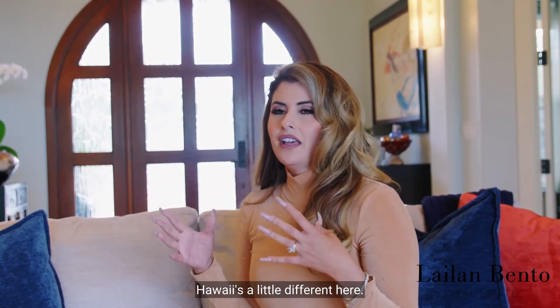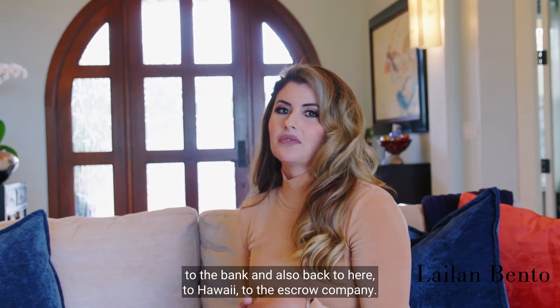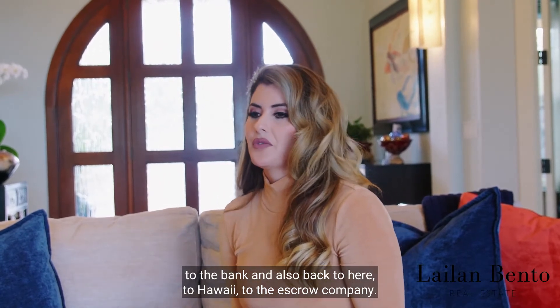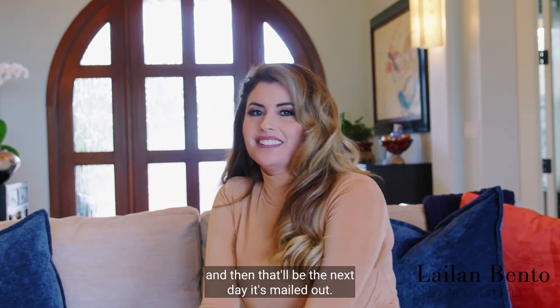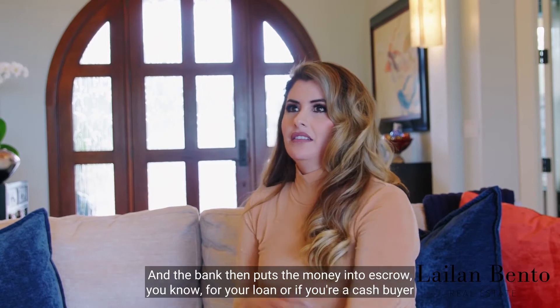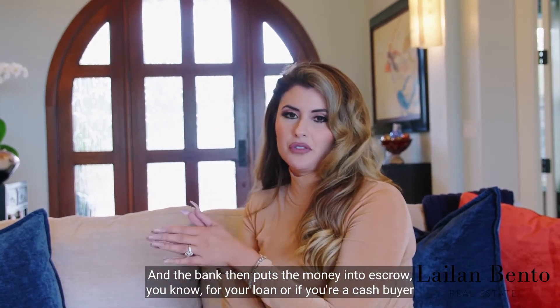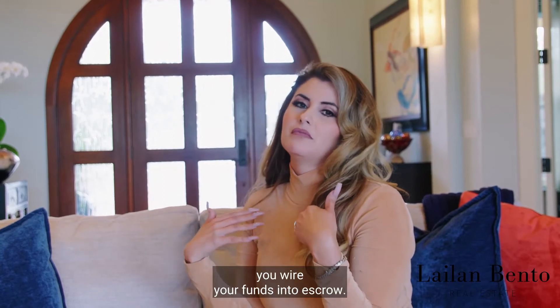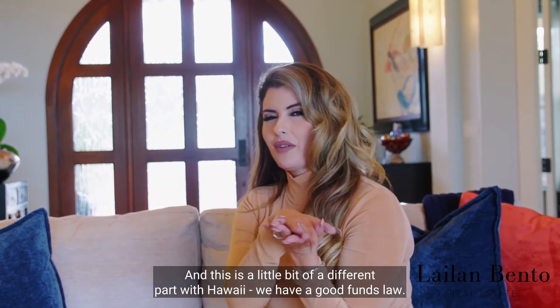Once you sign closing documents, what is a little different here is that most closing documents go back to the bank and also back to Hawaii to the escrow company — usually FedExed overnight. Then the bank puts the money into escrow for your loan, or if you're a cash buyer, you wire your funds into escrow.